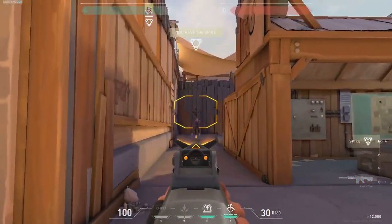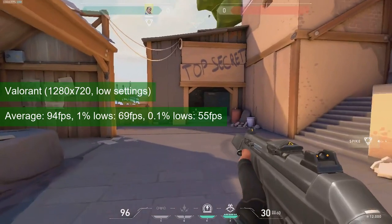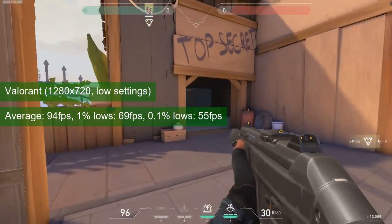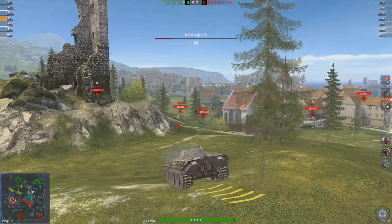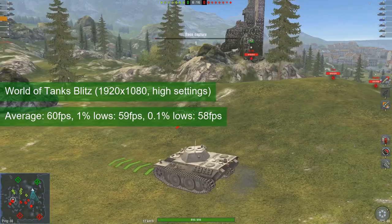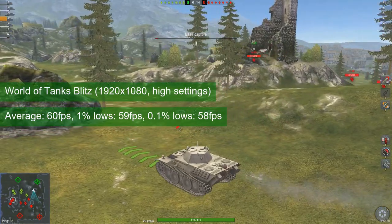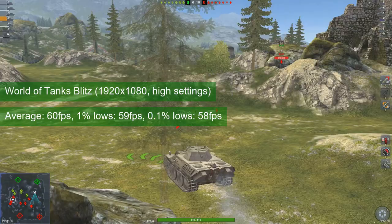Unlike most cases where Valorant is CPU-bound, this time the GT730 turned out to be the weakling — the average FPS did not exceed the mid-90s and the 1% lows almost reached 70 FPS. To end on a high note, a match of World of Tanks at 1080p resolution still managed to average 60 FPS, with 1% lows at 59.